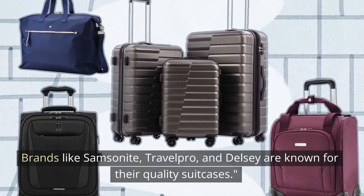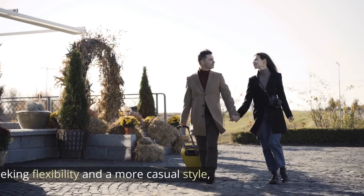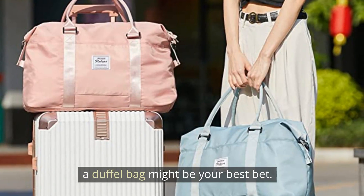Brands like Samsonite, Travel Pro, and Delci are known for their quality suitcases. If you're seeking flexibility and a more casual style, a duffel bag might be your best bet.